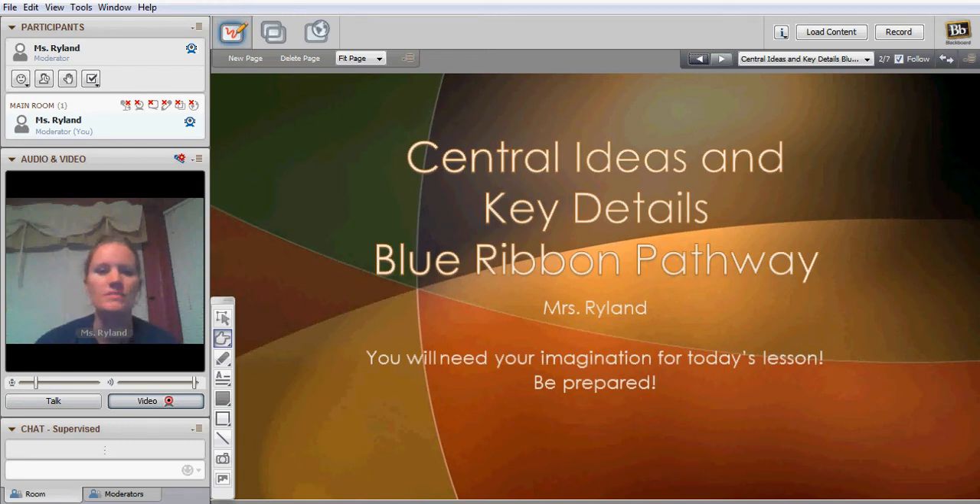Hi, thanks for coming to watch the video — excuse me — on Central Ideas and Key Details. You only have a few blue ribbons left, so let's get started. Remember, you're going to need your imagination today, so be prepared.